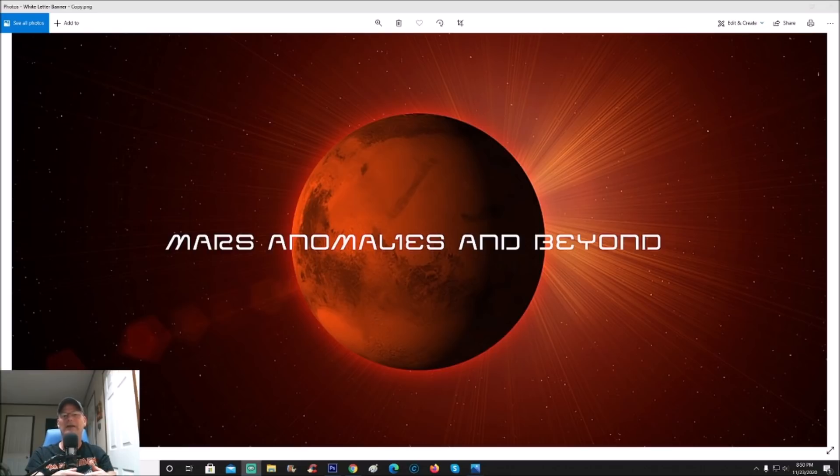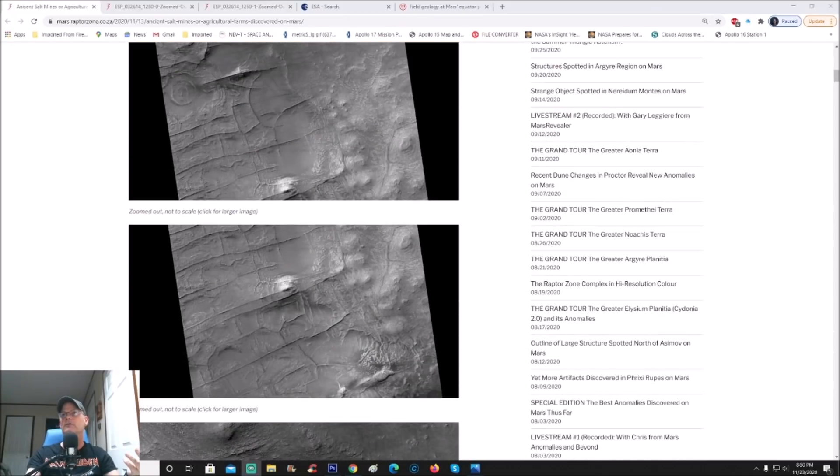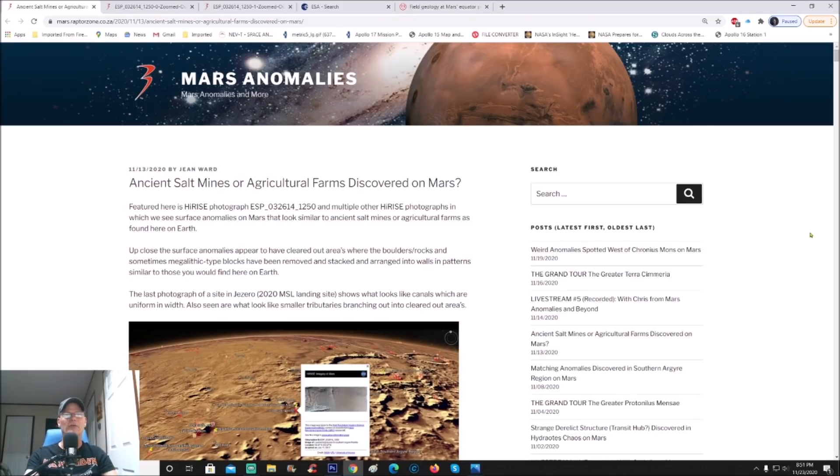Anyone who's been on the live feed with both Jean Ward and myself will recognize Jean's work and his photos. Let's go ahead and jump on that. You can see right here: 'Ancient salt lines and agricultural farms discovered on Mars.' When we were on there I saw some interesting things right on these ridges — what look like walls, structures. Jean said I ought to do an enhancement, that it would be pretty wild. This is his work as far as him seeing these, and the video that he's done. As always, you'll get the link to this.